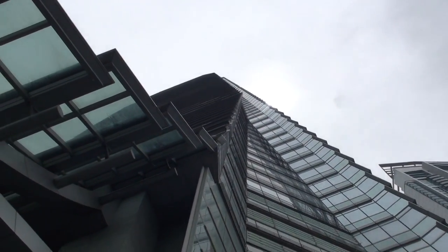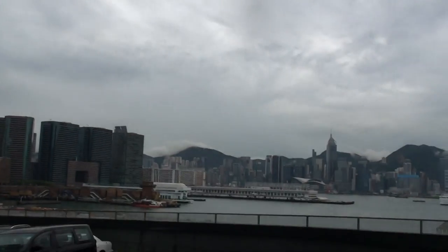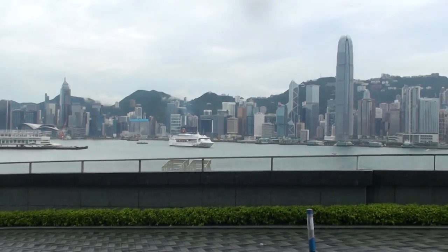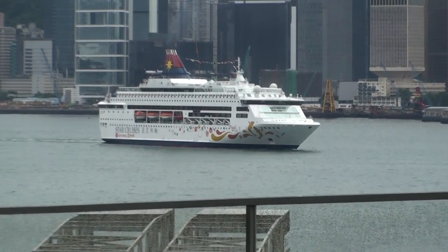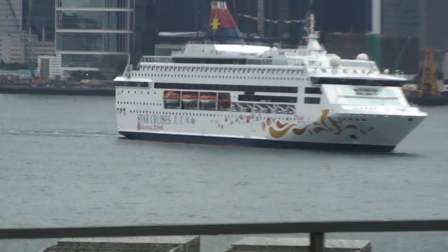This is the International Commerce Center building, all 118 floors. That's Hong Kong Harbor there. The International Finance Center building there. That's the Star Cruise ferry just sailing through Hong Kong Harbor. Pretty cool, huh?